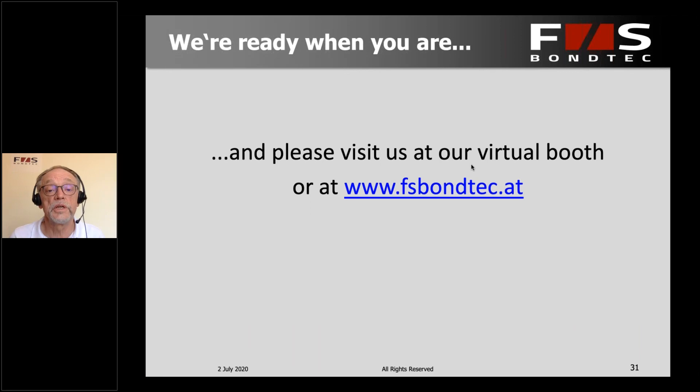Thank you very much for listening. Please come back to our virtual booth or talk to us directly — we're happy to help you with anything. Thank you very much.